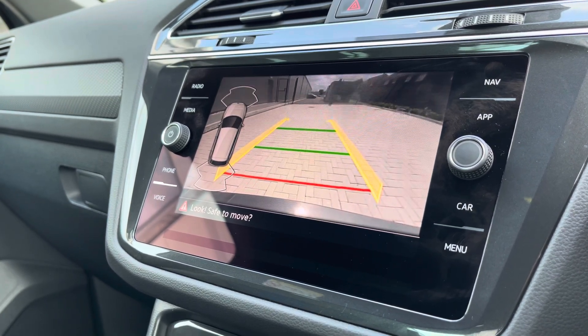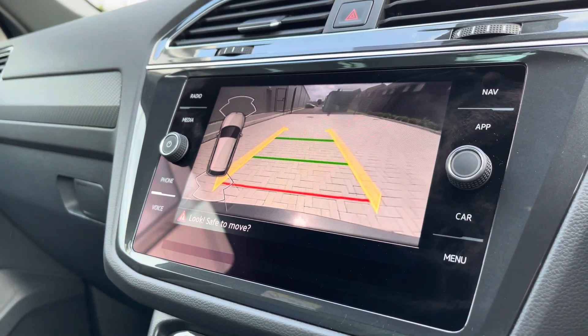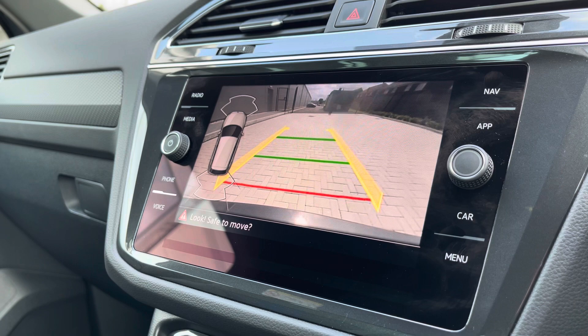This is great for places like shopping centres where spaces can be a little too tight. When you do pop the car in reverse, you'll notice the sensors automatically display.